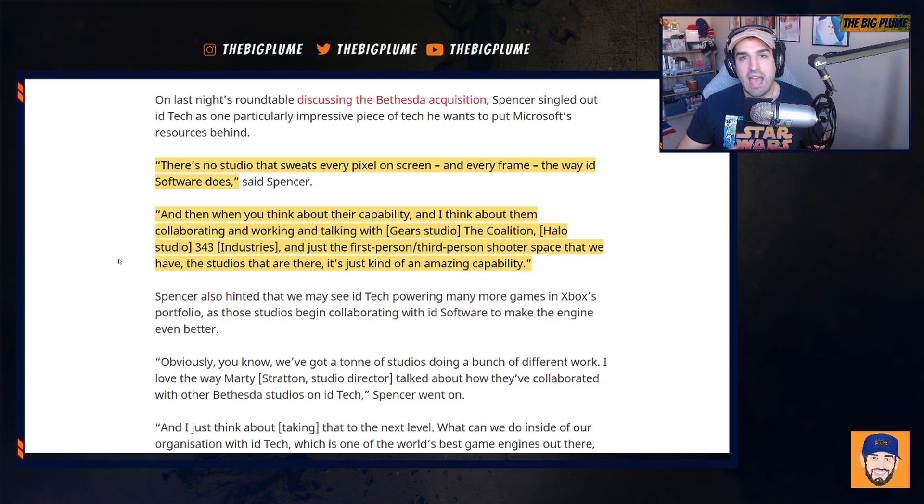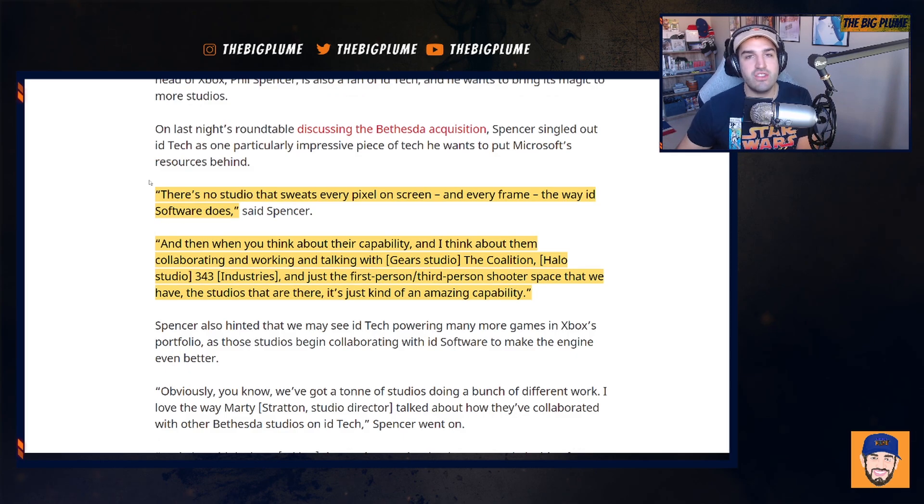And then you think of Gears — Gears 5 is one of the best-looking games out there right now. They use the Unreal Engine to power Gears 5, but that means they have to pay a royalty fee to Epic Games for using the engine. Now, if they were to adapt idTech for the next Gears game, they're going to be saving money on not having to pay that royalty fee, and they'll be able to adapt it to a third-person shooter and see the lengths this engine can actually go when working on multiple types of games.